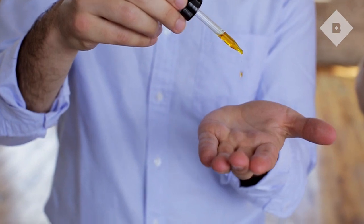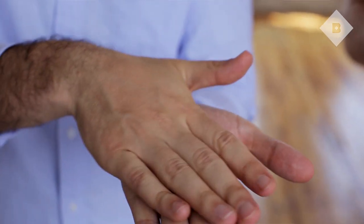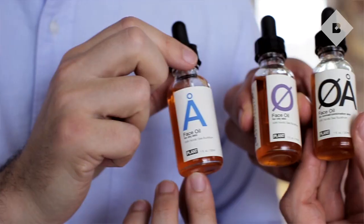All essential oils — almond oil, pomegranate seed, macadamia nut — all the good stuff. So it's a great thing to swap out with your everyday moisturizer.